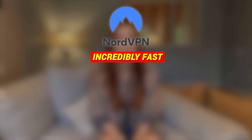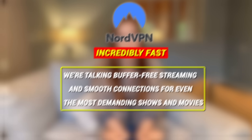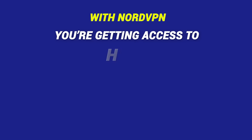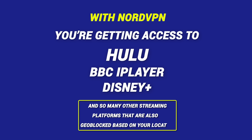Let's talk a little more about why NordVPN is such a game-changer. NordVPN is incredibly fast — we're talking buffer-free streaming and smooth connections for even the most demanding shows and movies. While there are other VPNs that may work, NordVPN is one of the fastest and most reliable services for streaming, which means you won't have to deal with constant buffering or lag. And it's not just about Netflix either — with NordVPN, you're getting access to Hulu, BBC iPlayer, Disney+, and so many other geo-blocked streaming platforms.